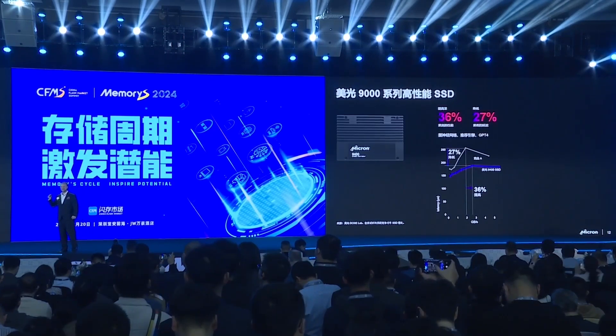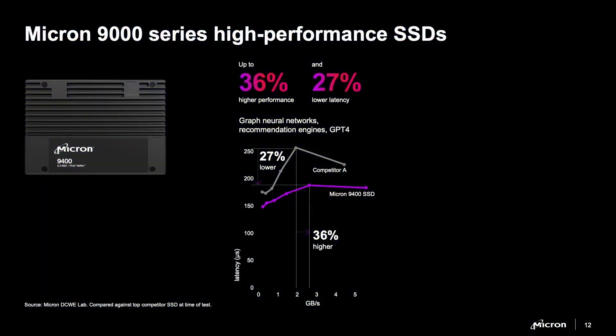We ran graph neural network benchmarking on a Recommendation Engine. Graph neural networking is a type of artificial intelligence commonly used for computer vision, chemistry, and biomedical applications. In that graph neural network benchmarking, the 9400 SSD was able to deliver 36% higher performance and 27% lower latency than our leading competitors' SSDs.